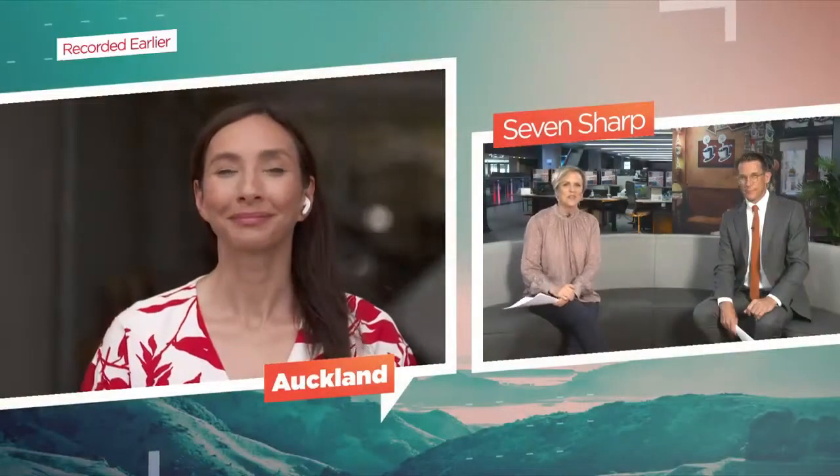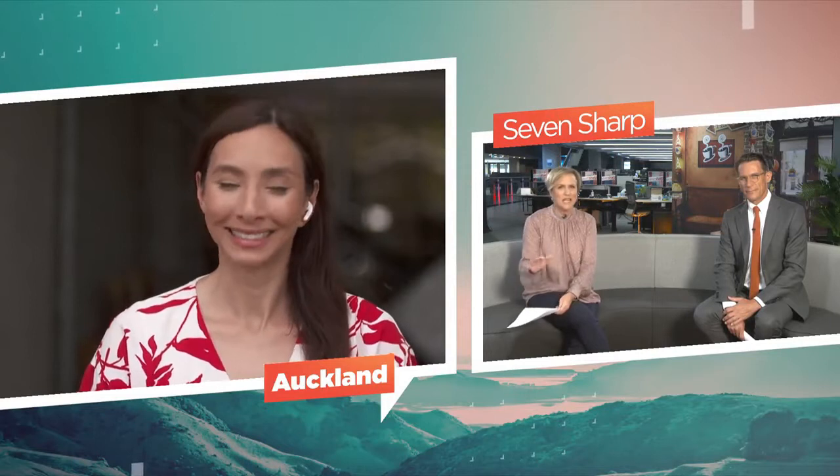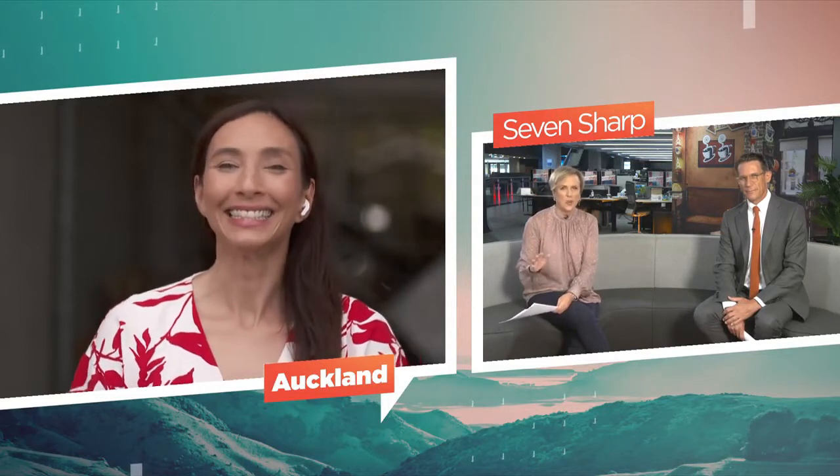Founder of Nano Girl Labs, Michelle Dickinson, is here now. Lovely to see you again, Michelle. Now tell us, what does a fly do when it lands on your food?